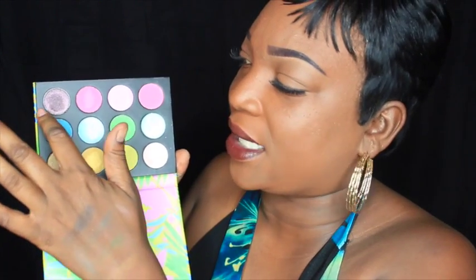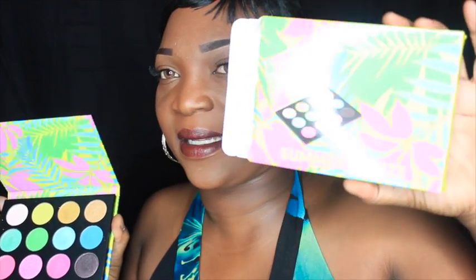I'm going to bring you guys a couple of looks using this palette, because I cannot wait to use this gold and this brown color. The inside of the palette is the same as the outside — the packaging matches. It says Summer Breeze, and the palette is cardboard with a magnetic closure. Very, very nice — $12.99. I will leave a link down below so you can go ahead and purchase your palette today.